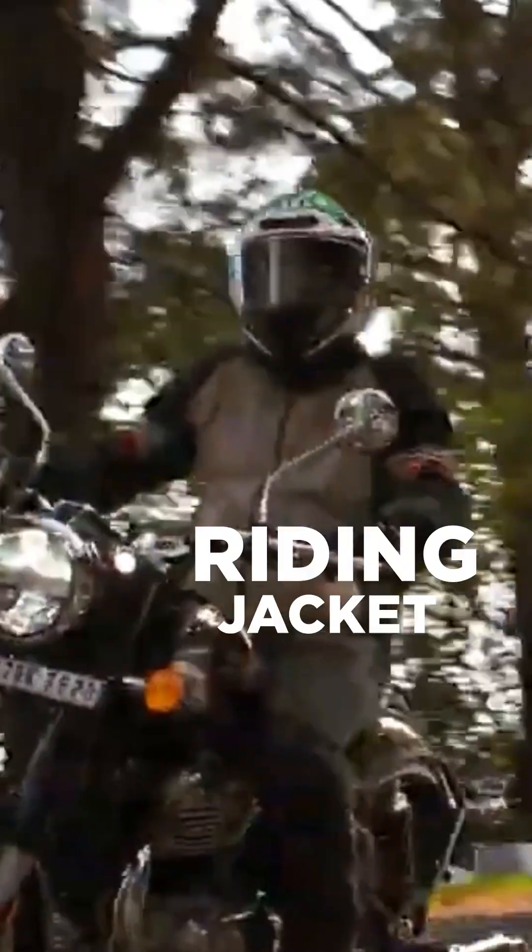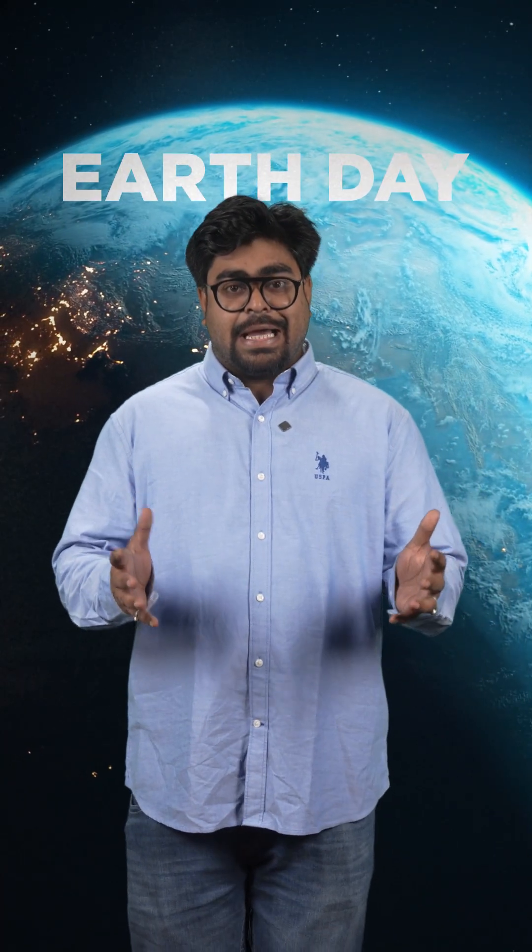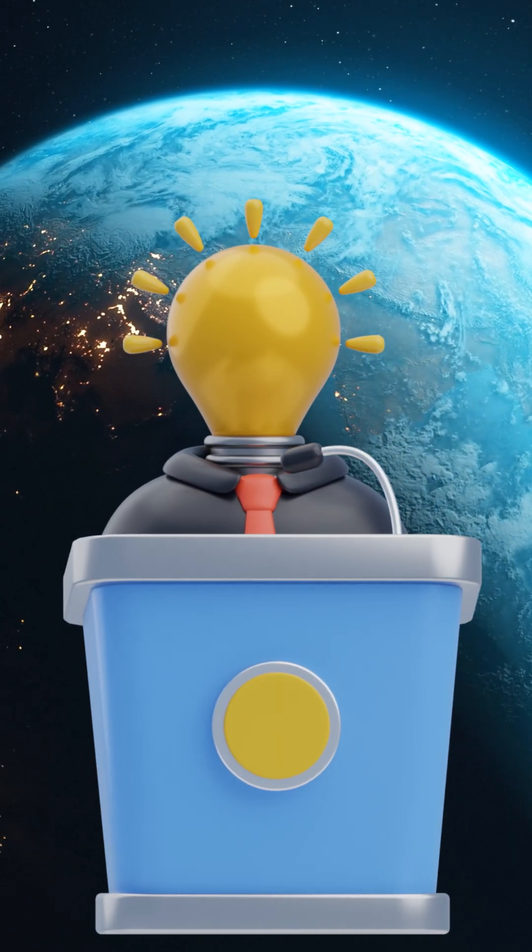This pet bottle can be recycled to be used in a car, bike, tyres and even a riding jacket. So this Earth Day, let's check out the different innovations in sustainability by various automotive brands.